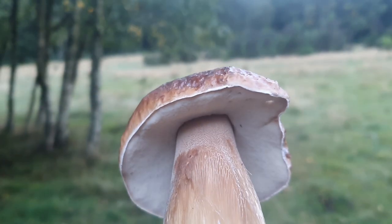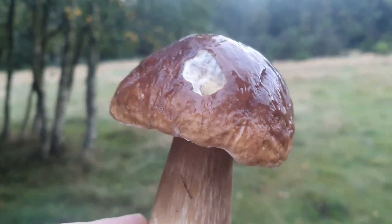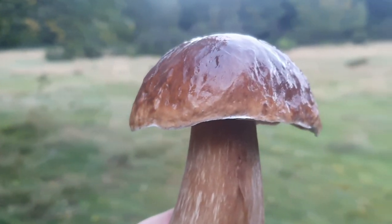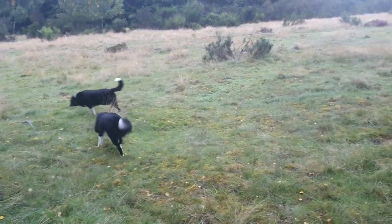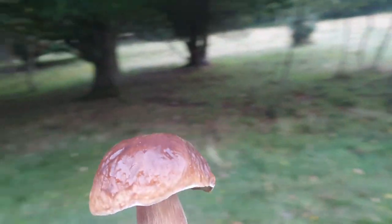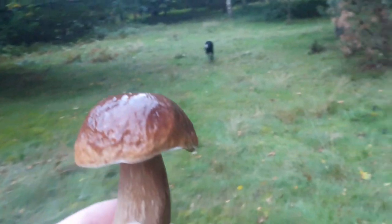Good morning ladies and gentlemen, would you look at this beautiful example of a porcini mushroom - somebody's had breakfast out of it already. Porcini, penny bun, cep, whatever you like to call them. We're out at just gone seven o'clock in the morning with the dogs, in between an oak tree, a silver birch, another oak tree - absolutely perfect habitat for what I'd like to call the king of the mushrooms.